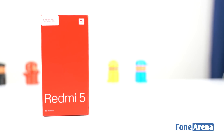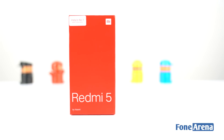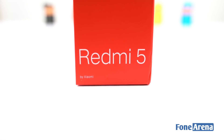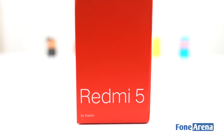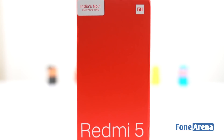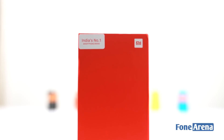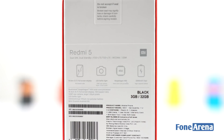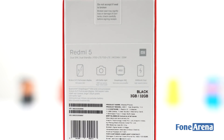This is Vigneshu from FoneArena. Now let's dive into it. As you can see, the package looks similar to the Redmi 5A smartphone. The company has opted for a blood red box on the top where the base is in white color. On top we have just the name and the branding. Turning to the back, we have a special mention of the display, selfie LED light, Snapdragon processor, and a 3300 mAh battery.